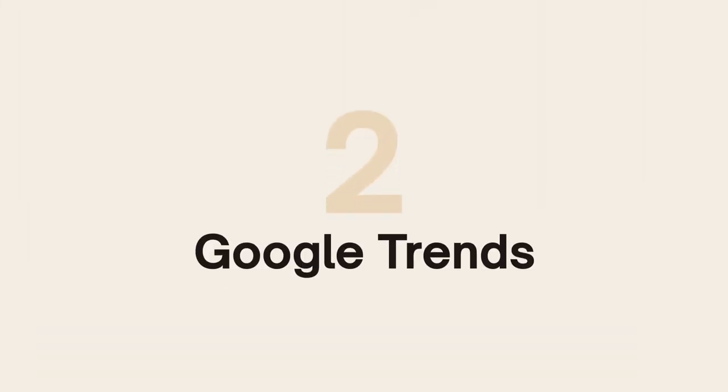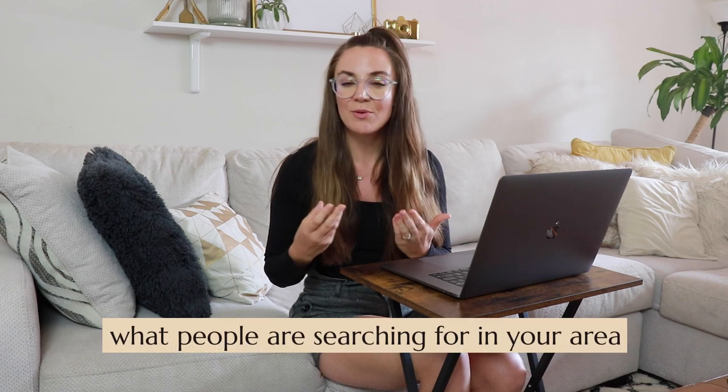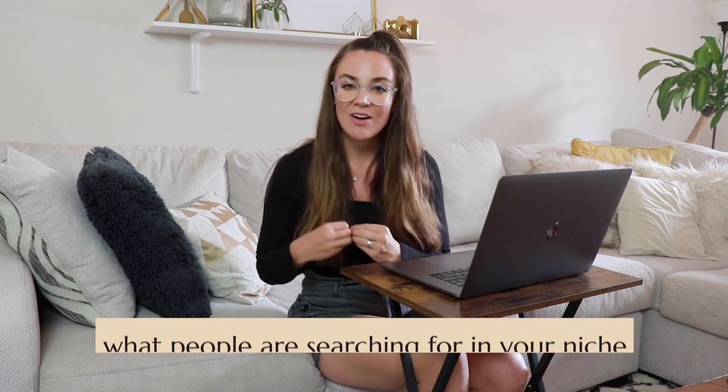The next tool is Google Trends. This is something owned by Google — you can go to any browser, type in Google Trends, and search for trends specific to your type of business, whether it's your industry, the vertical that you're in, and even down to the specific location. This helps with content creation to find out what people are searching for in your area or niche so you can create content around that. Creating content around what people are searching for is going to help you shoot to the top of Google.